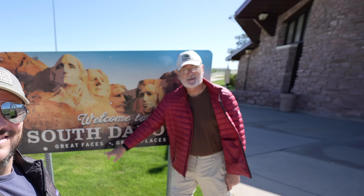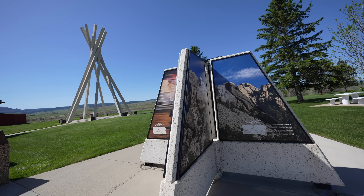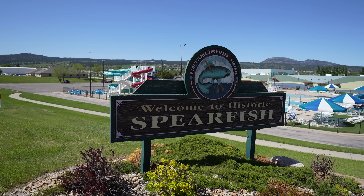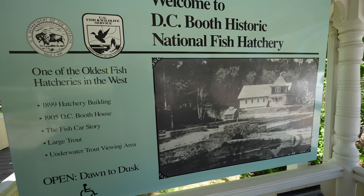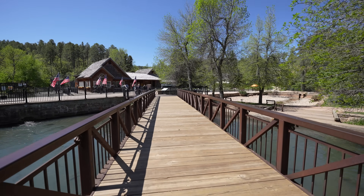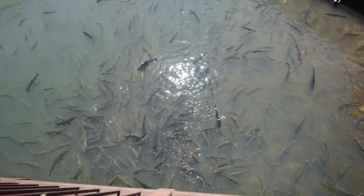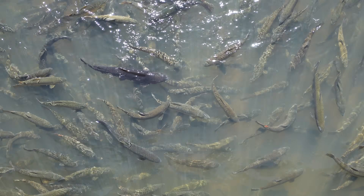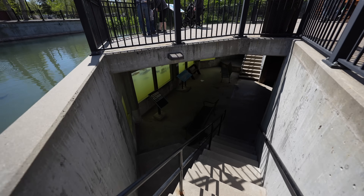We made it to South Dakota. After entering from Wyoming we stopped for a picture at the state line and then continued to our first stop in Spearfish. We drove through the town to the DC Booth Historic Fish Hatchery, one of the oldest fish hatcheries in the United States with over a hundred years of history. Be sure to check the hours, but there was a lot going on the day we visited. The fish hatchery is impressive as it spawns and releases 20 to 30,000 rainbow trout every year.